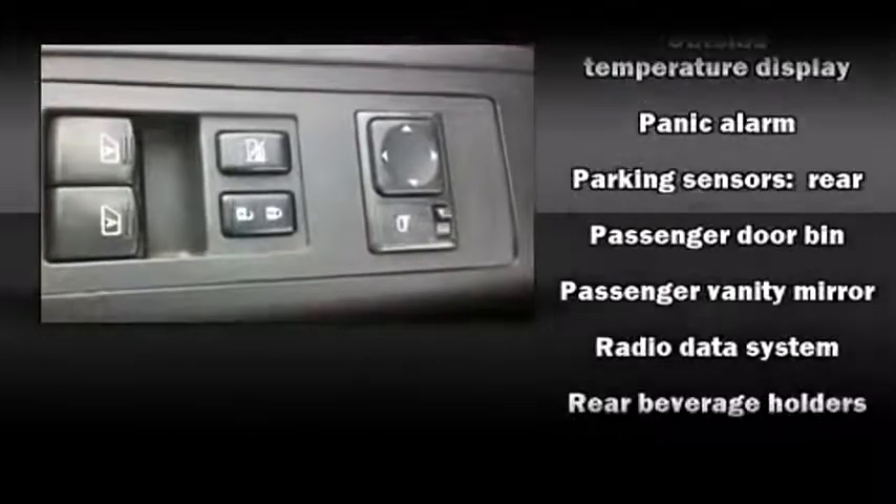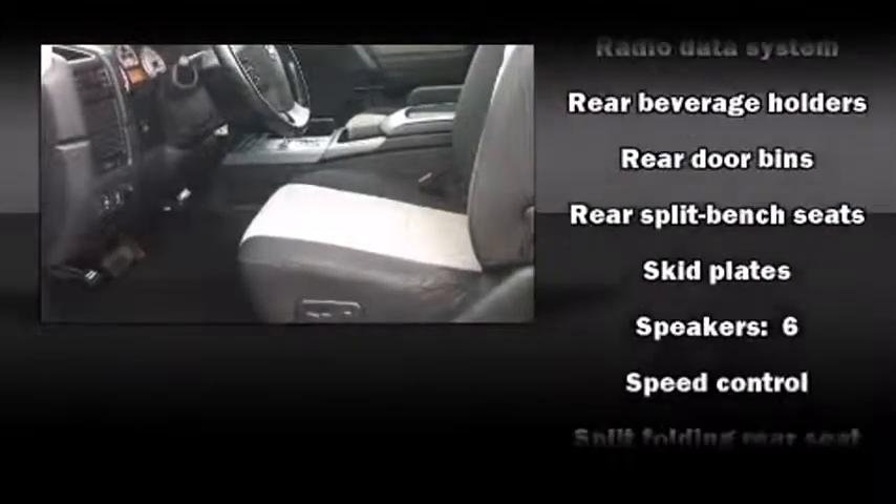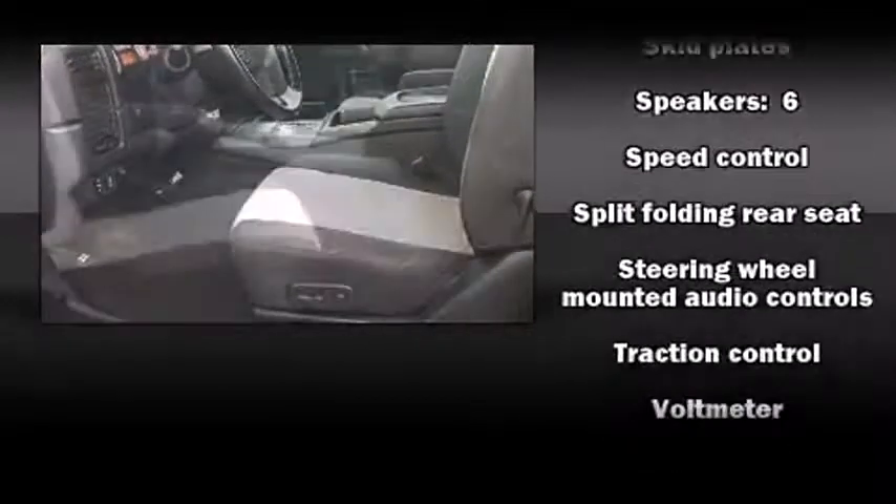Nissan ensures the safety and security of its passengers with equipment such as anti-whiplash front head restraints, a security system, and four-wheel disc brakes with ABS.